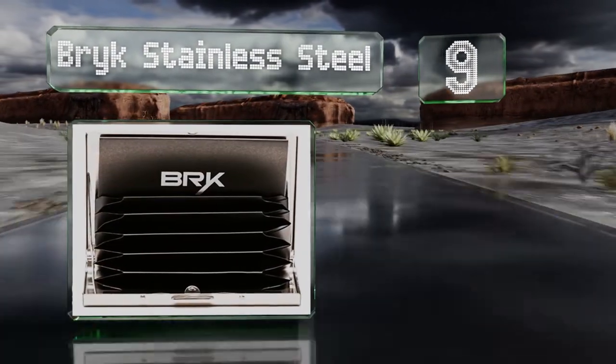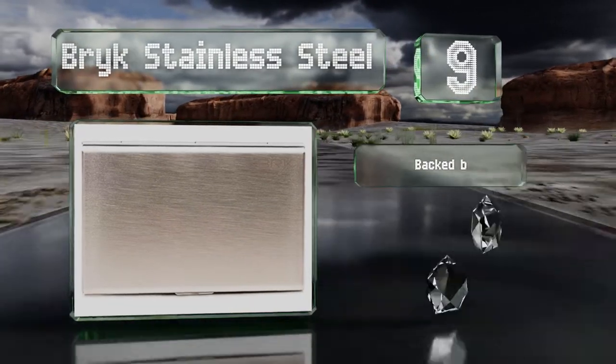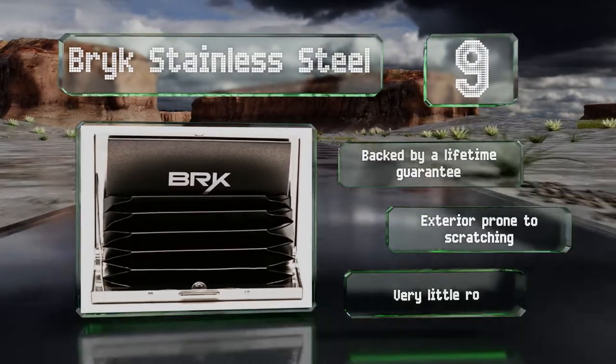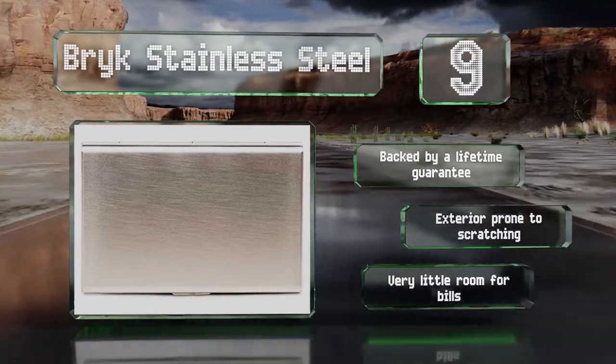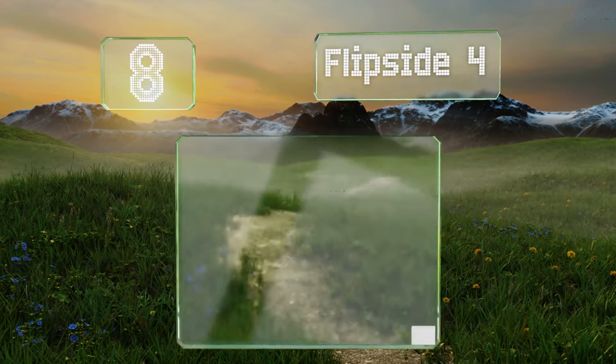At number nine, the Brick stainless steel gives you confidence that it's securing your payment information with a solid feel and an ultra-modern metal design. Arriving in a sleek gift box, it's thinner than a deck of cards and comes in stainless and black finishes. It's backed by a lifetime guarantee, but the exterior is prone to scratching.